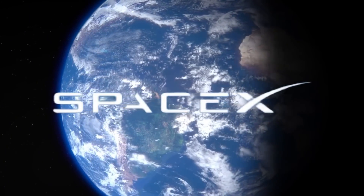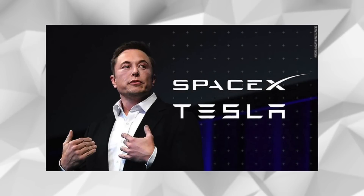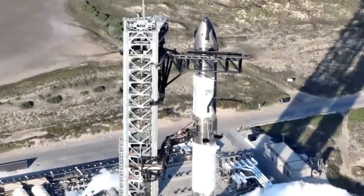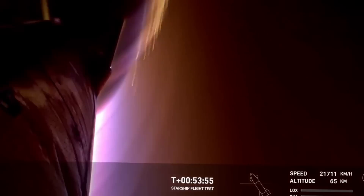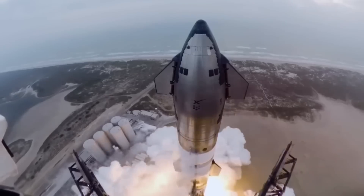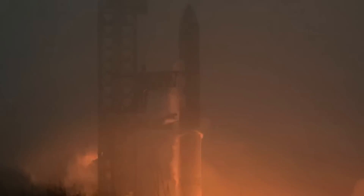Breaking news from SpaceX has sent shockwaves through the aerospace community. Elon Musk's team is revolutionizing Starship's heat shield technology. The company is pivoting away from traditional ceramic tiles toward an innovative metallic shield design that could transform how spacecraft survive the intense heat of atmospheric re-entry. This isn't just another incremental improvement — it's a complete paradigm shift in spacecraft thermal protection.